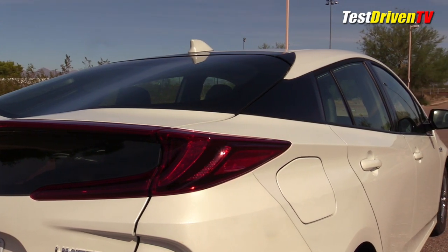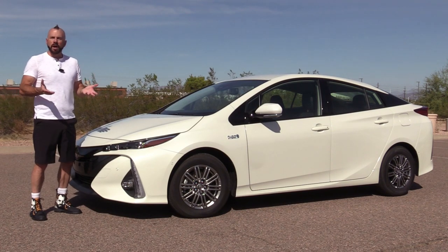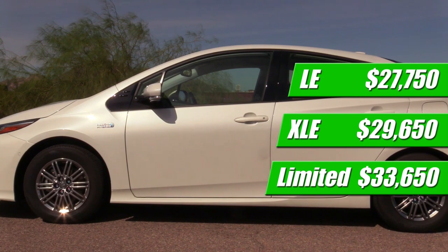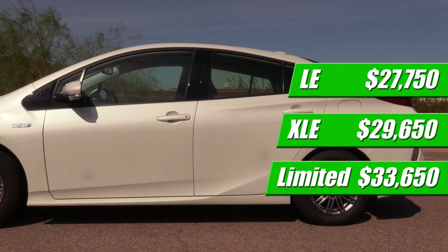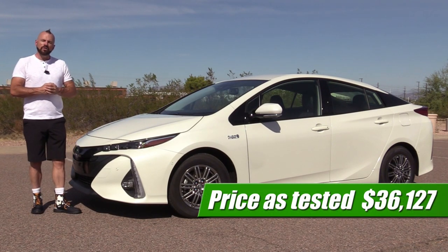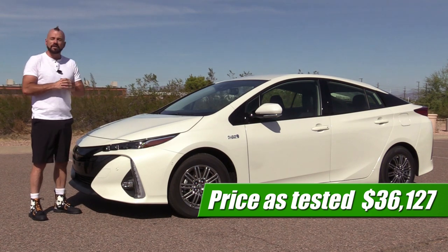Another recent change is bringing the Prius family of cars into the standard trim grade lineup that most Toyota models have. So instead of Prius 1, 2, 3, 4, or 5, now we have LE, XLE, and Limited. This is a Limited that I'm testing. This one prices out with options at about $36,000, though it does start down at $33,000, with quite a few little options stacked on top. We are pretty close to the maximum that you can spend on the Prius Prime.